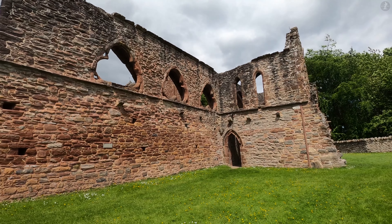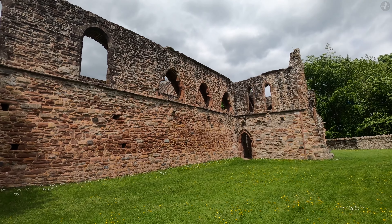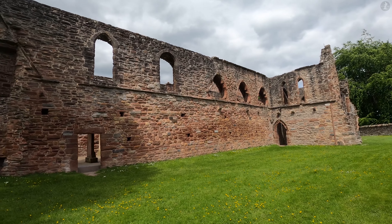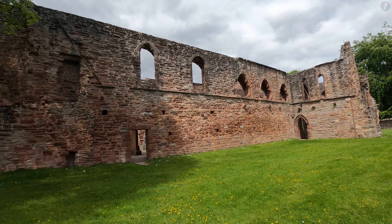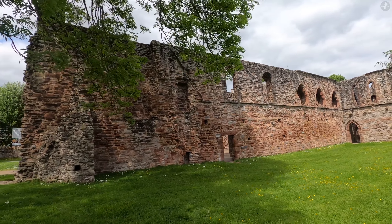As for why the priory looks so dilapidated today, that came as a result of the actions of the troops of Oliver Cromwell, who in 1653 stripped the priory of most of its stone to build a huge citadel fort in Inverness, leaving only the remains of the roofless church building here.